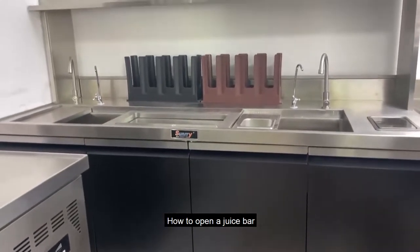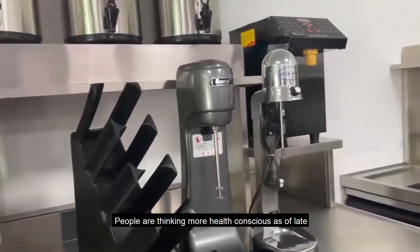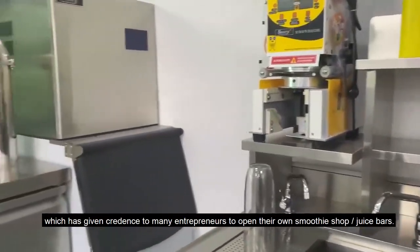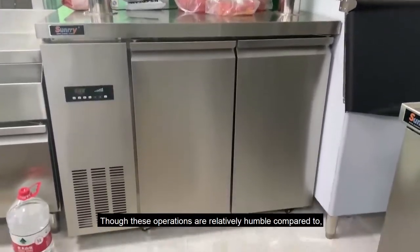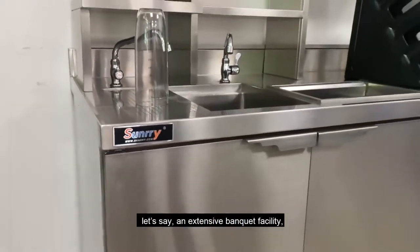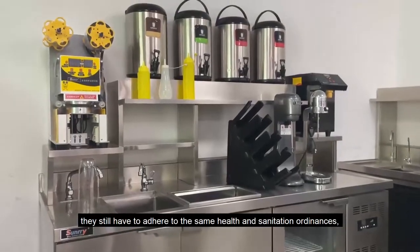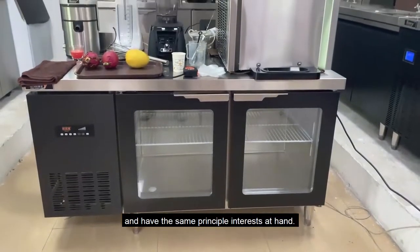How to Open a Juice Bar. People are thinking more health conscious as of late, which has given credence to many entrepreneurs to open their own smoothie shops slash juice bars. Though these operations are relatively humble compared to, let's say, an extensive banquet facility, they still have to adhere to the same health and sanitation ordinances and have the same principal interests at hand.